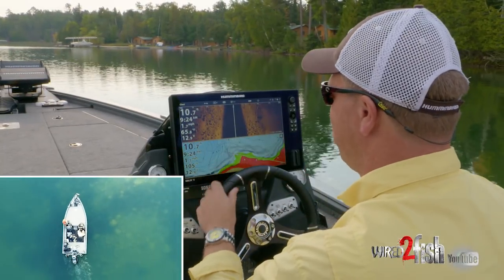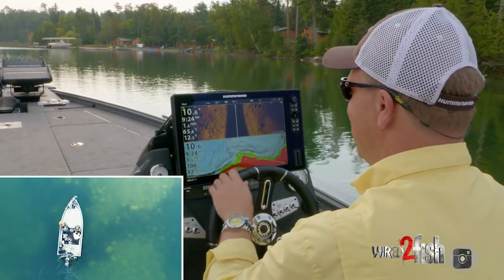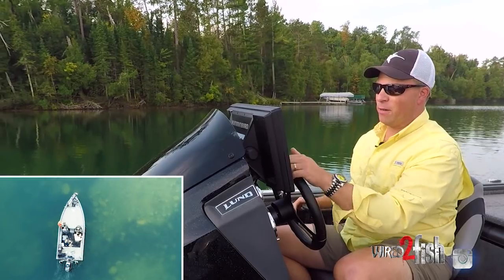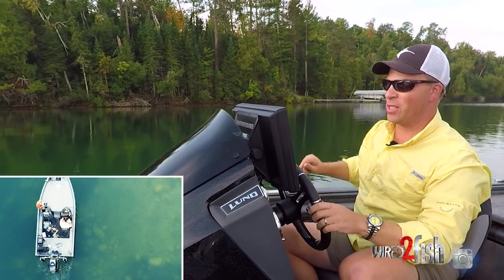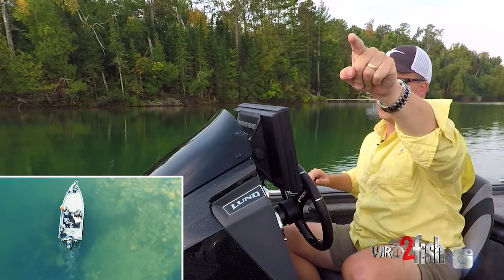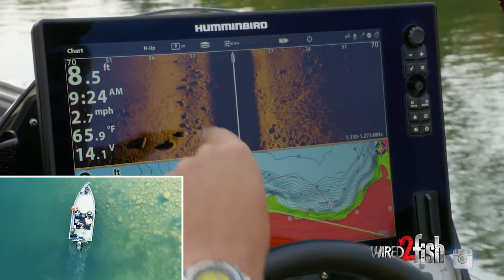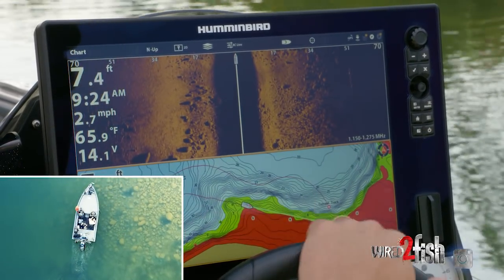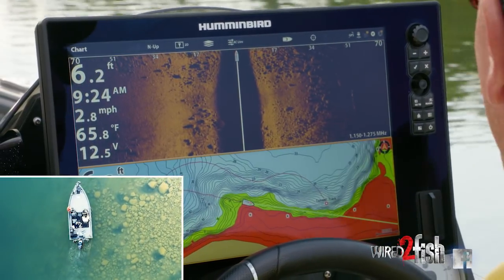I'm looking at a giant boulder field, and just so you know, we're doing this from above the water and on your fish finder. I'm rolling up on some boulders and looking on the left-hand side — there's kind of a ring of boulders we just went by, almost like a horseshoe on that side, with five boulders in a little horseshoe. It gives me incredible detail when I want to know what's underneath the water.